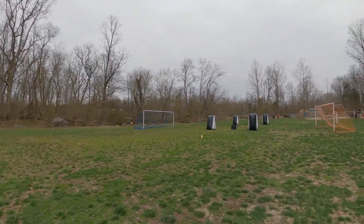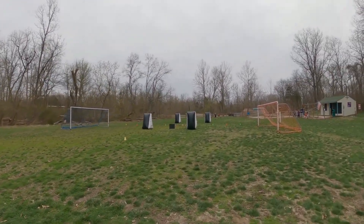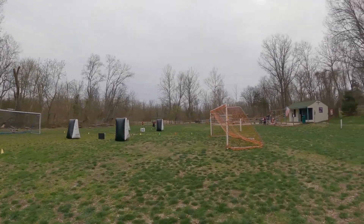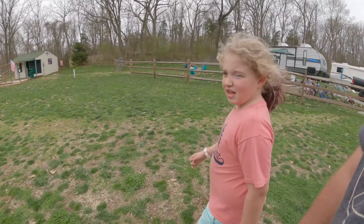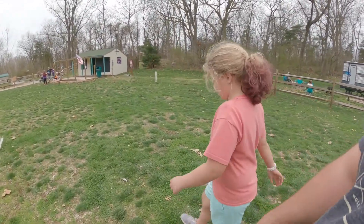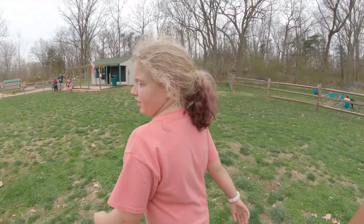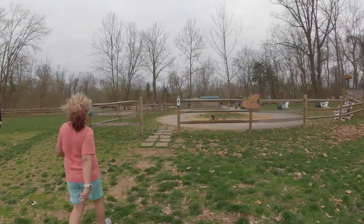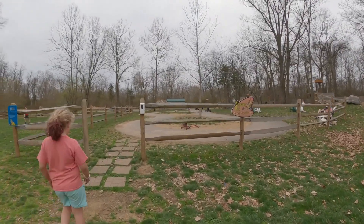This is a nice little field over in the corner. It looks like they're setting up for archery tag — the foam-tip kind that stick to you, not the dangerous kind. Here's the Jellystone Park pedal cart track.